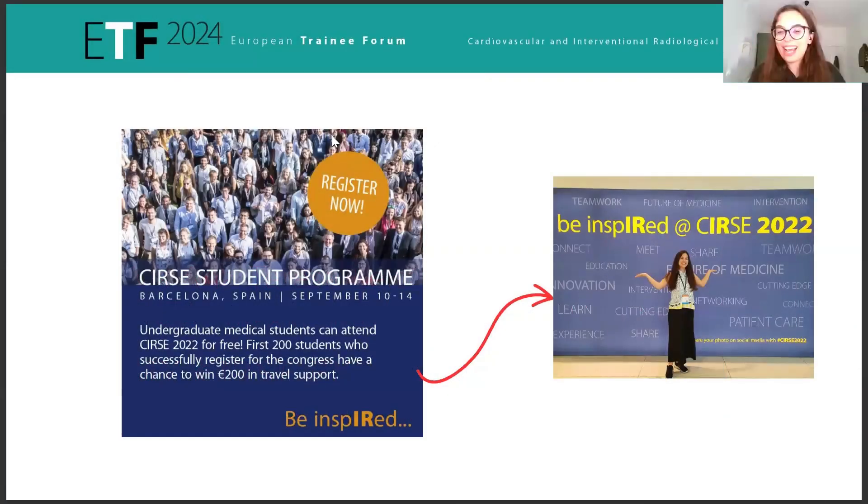Some years after having radiology in medical school, I saw a post on social media and I got really curious. I didn't know really well what was interventional radiology, and this was a great way and a great chance to attend the international congress and learn more about IR as a medical student.